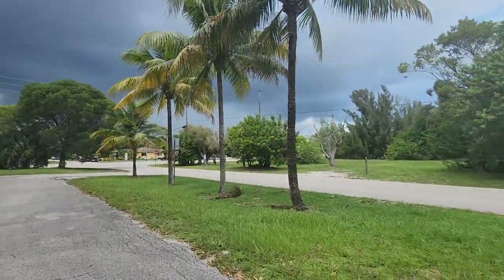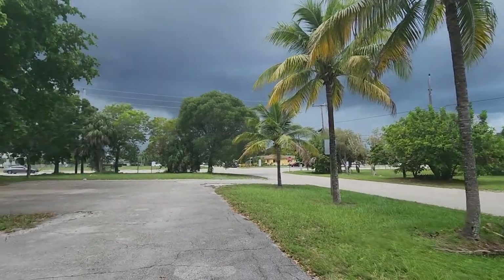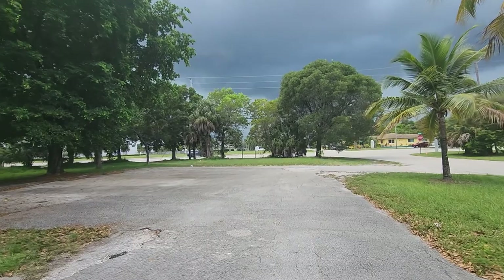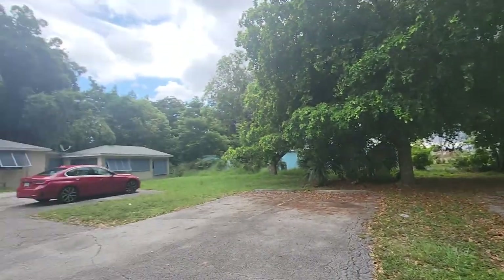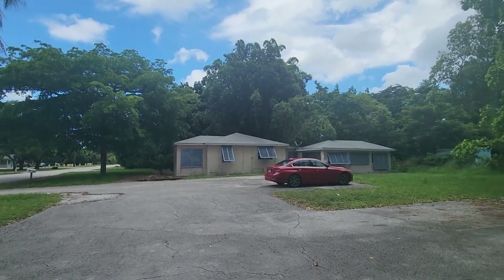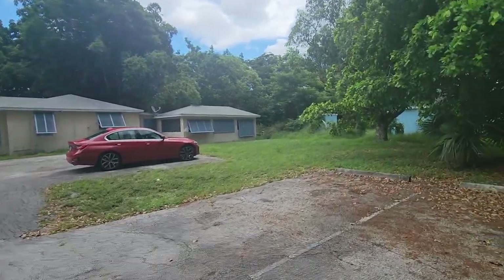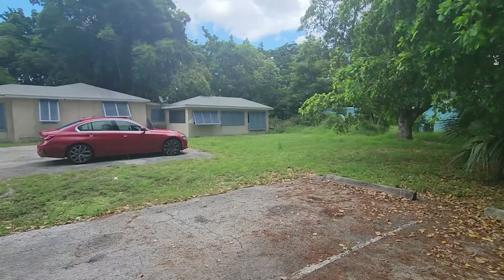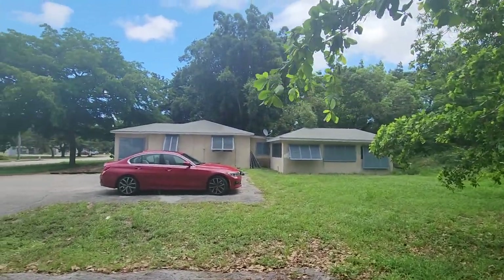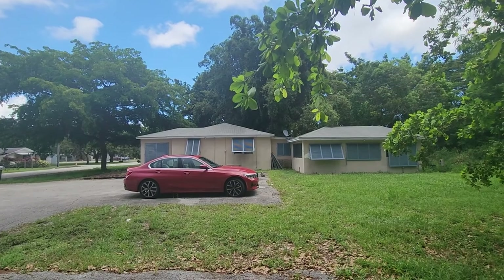A medical office will be built right across the road — it's currently in the process of approval — making this a great opportunity for any business owner. Call for more details at 561-335-9459. Subscribe to my YouTube, visit my website at www.luxstylepb.com, and Luxury Properties International. Thank you for watching.